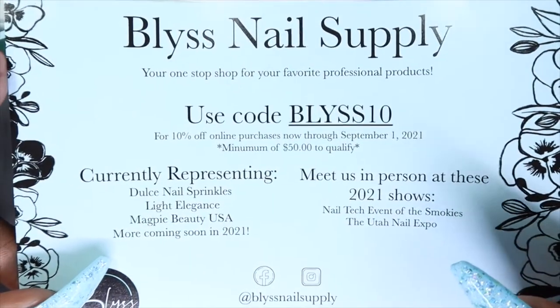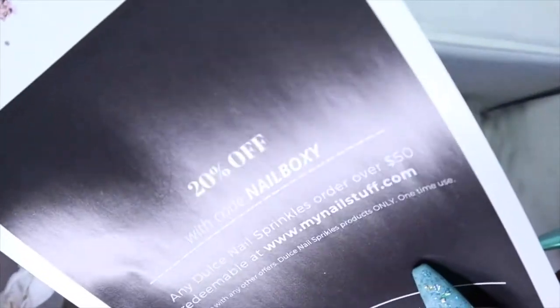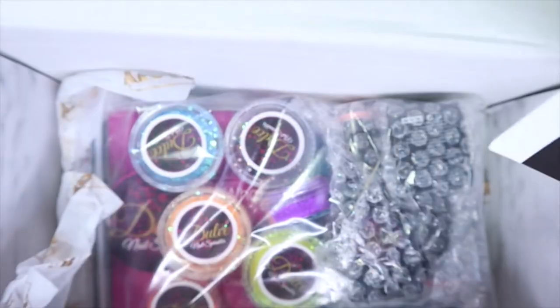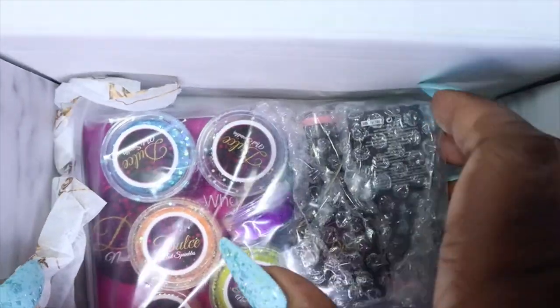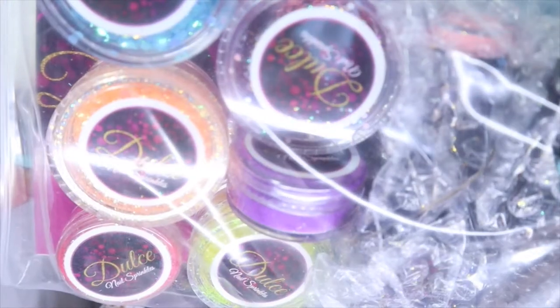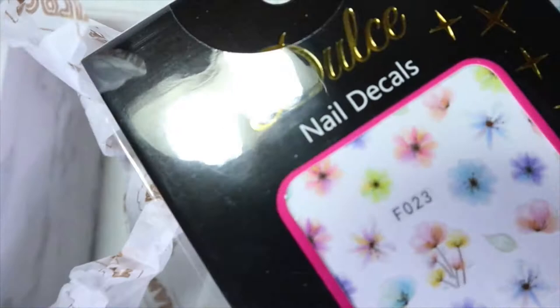First, looking at the box, we have a coupon code from Bliss Nail Supply and then there's also another coupon code from My Nail Stuff, so I'm definitely gonna make sure to check out these two companies — never heard of them before. I've never even heard of the brand that's in this box before, so I'm excited. We've got all of our items packed neatly in this little pouch, which I think is really cute. I think the brand is called Dulles Nail Supplies, and they also sent some nail decals in here as well.